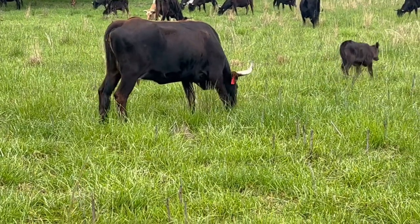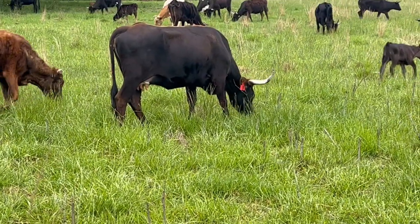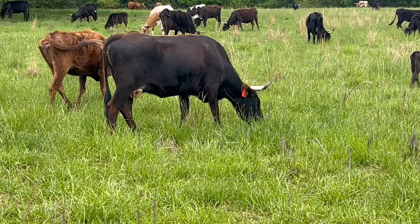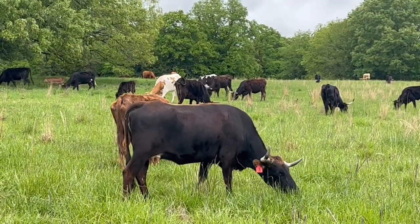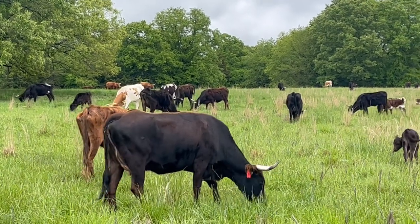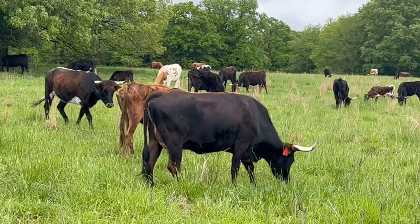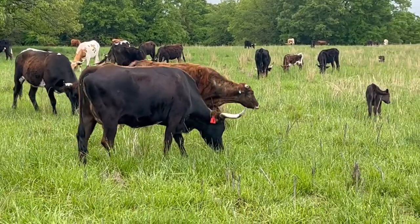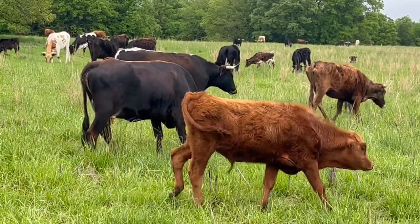Late last summer, I purchased from Oklahoma 40 additional Corriente cows. These cows have had the exact same access — they've run together — so the same hay over the winter, same amount of grass last summer, last fall, and so far this spring.